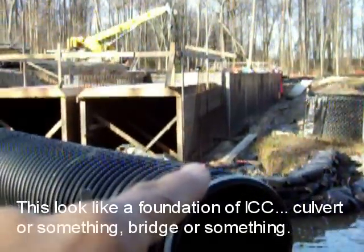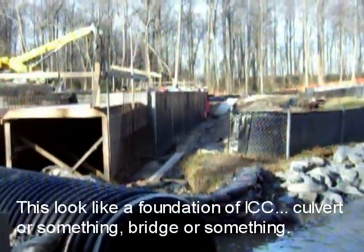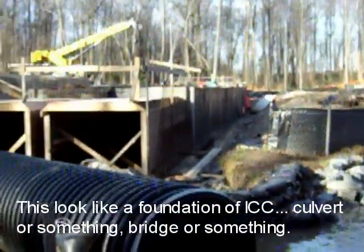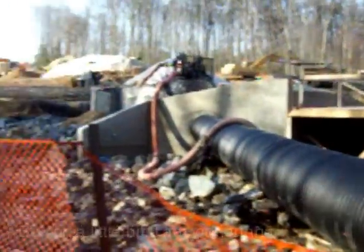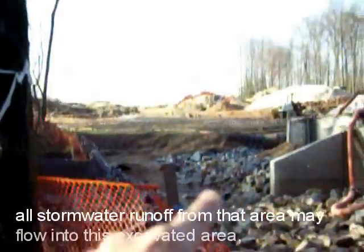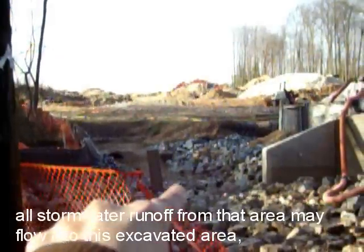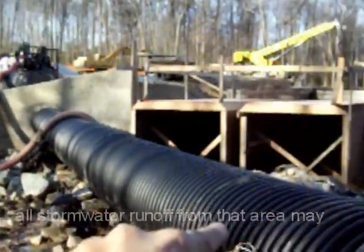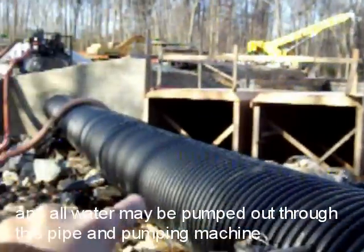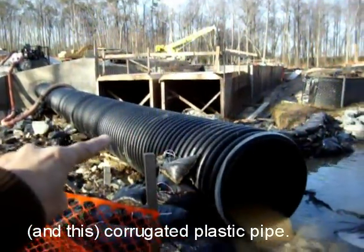This looks like a foundation for ICC — maybe a bridge or something. All stormwater runoff from that area may flow into this excavated area, and all water may be pumped out through this pipe and pumping machine with corrugated plastic pile.